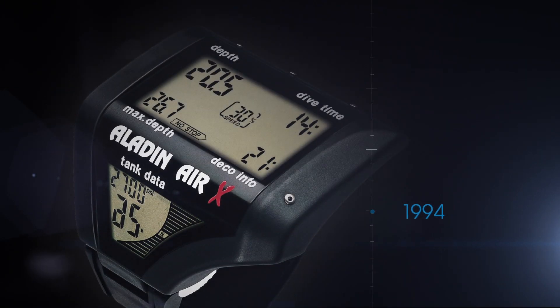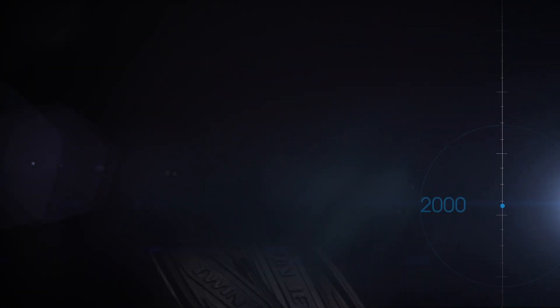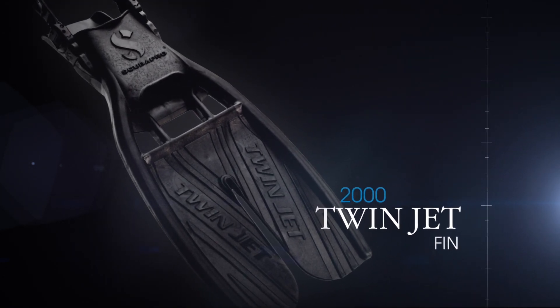Air X is the first dive computer to measure tank pressure with a radio transmitter instead of a hose, and to calculate remaining bottom time. The Twin Jet is a split fin modeled after the flippers of marine mammals; this design delivers power with minimal effort.